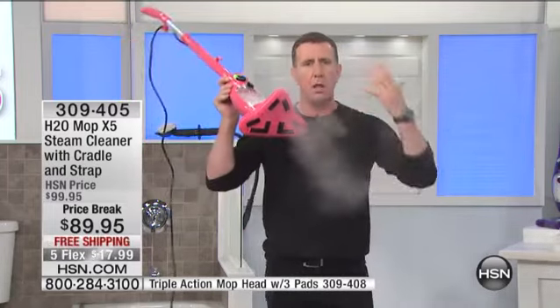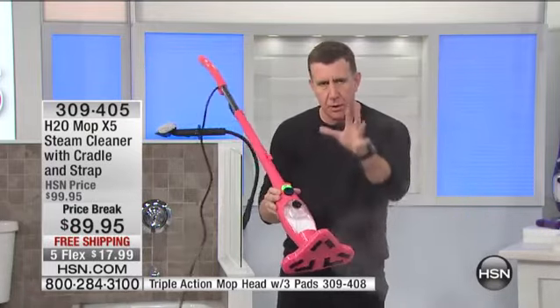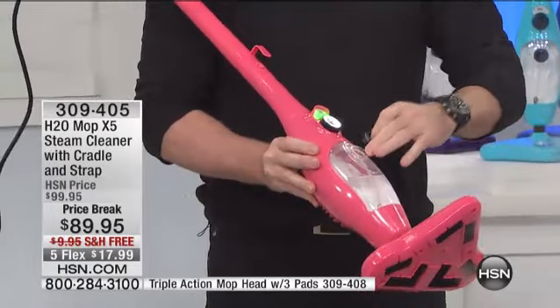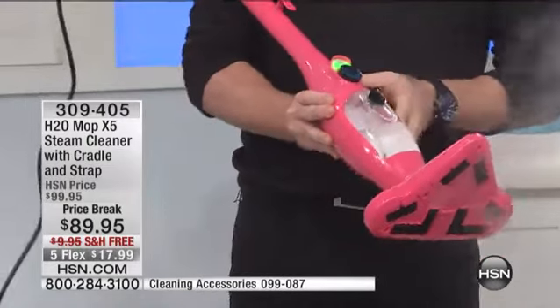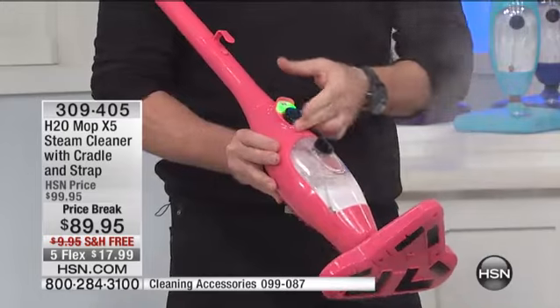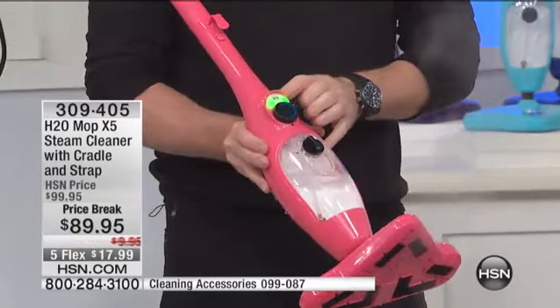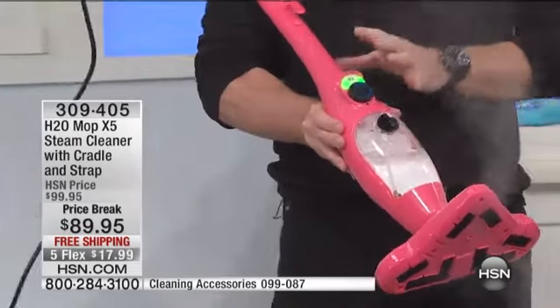Let me show you how it works. You put normal tap water right in here — no need for special water like the old days. Put the lid on, no pumps, no pressure. Variable steam: one is the lowest setting, four is the highest. For my floors, I'm going to put it on the lowest setting. One-touch operation — you don't need an engineering degree to work this.